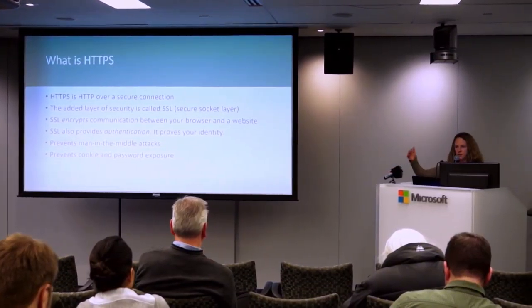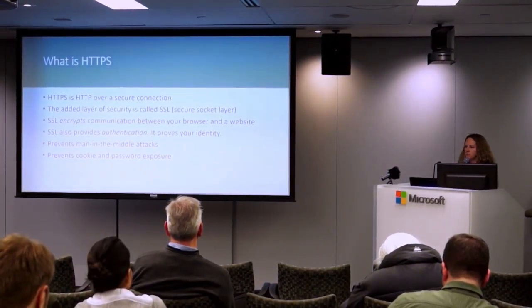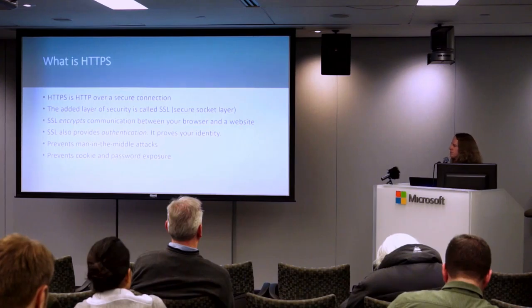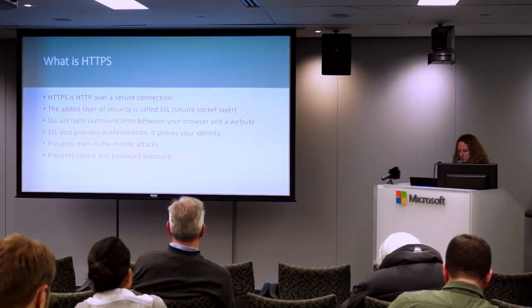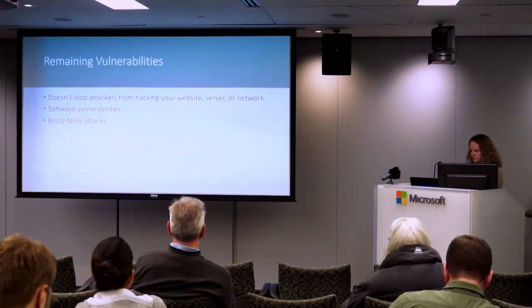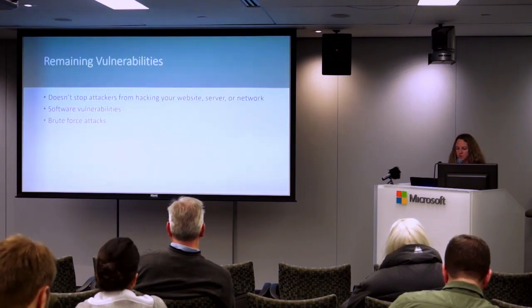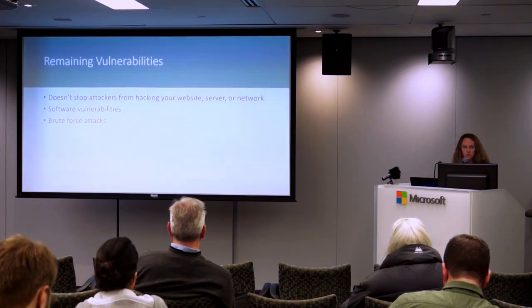HTTPS is basically a secure layer on regular HTTP. It adds encryption from your website up to the server so that's secure. It also adds authentication — this SSL certificate proves that you are the owner of the website.